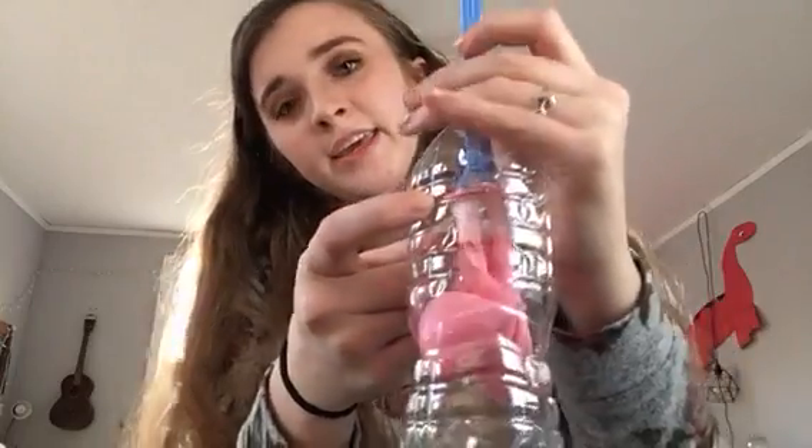Hi, my name is Allie Huff-Stetler and this is my module 7 lesson 1 practice 2. I made a model of the lungs. The bottle is the body, the balloons are the two lungs, and it's held together with tape. Where it branches off is the bronchi.